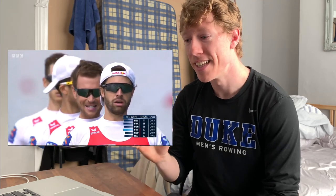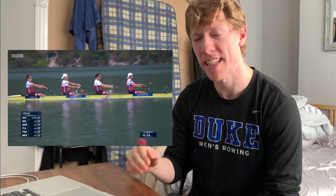Number four is a video actually on my own channel that I put on there to show my friends but kept up — it gets a ton of views. It's the 2015 World Championships, the Swiss lightweight four. These guys are so smooth, and everyone is just so in sync.